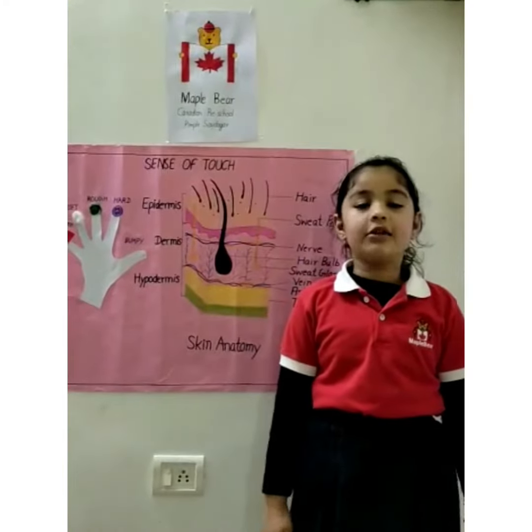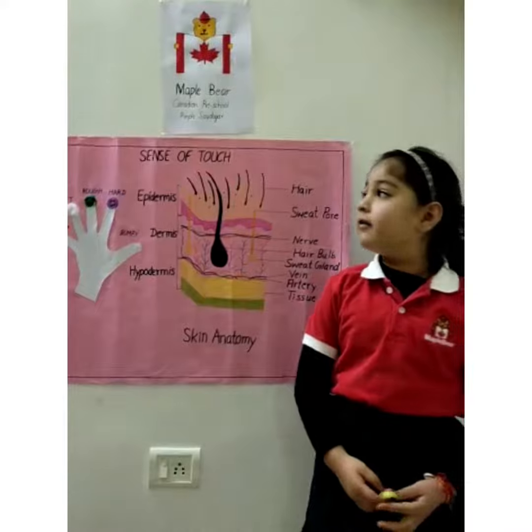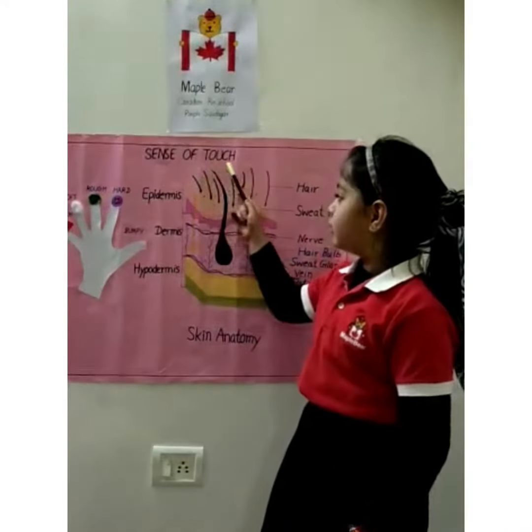Hello everyone, I am Karthika Nuhal. Today I am going to talk about a wonderful sense of touch.